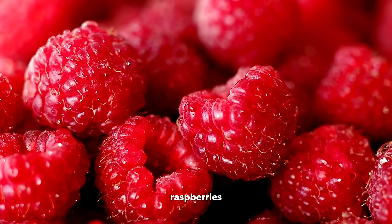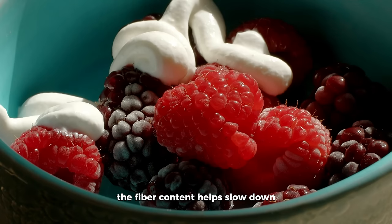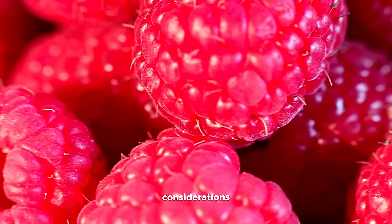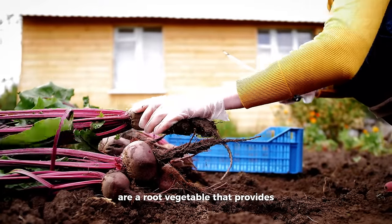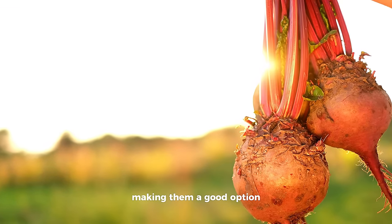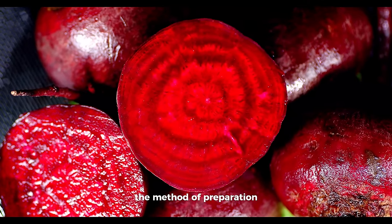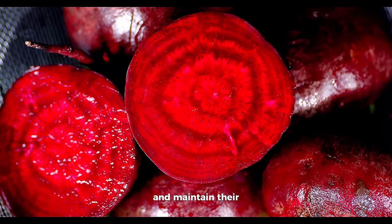Raspberries are rich in fiber, low in carbohydrates, and packed with vitamins and antioxidants. The fiber content helps slow down the absorption of sugars, aiding in blood sugar management. Include raspberries in a balanced diet and be cautious with added sweeteners if consuming them in processed forms. Beets are a root vegetable that provides essential nutrients like folate, potassium, and fiber. They are relatively low in carbohydrates, making them a good option for those with diabetes. Monitor portion sizes and prefer roasting or boiling beets to avoid added sugars and maintain their nutritional value.